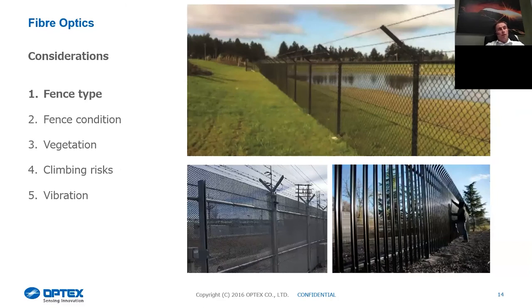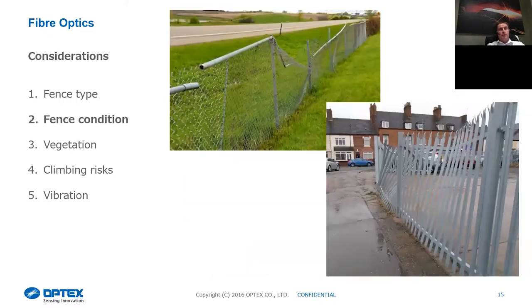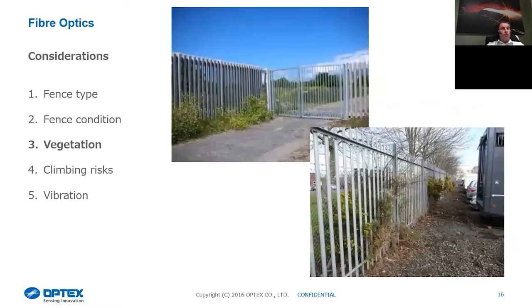There are some considerations to take into account. Each different fence type should be a different zone because it conducts differently. You need to look at the fence condition itself — some deteriorated fences are not suitable for a fence-mounted system as they'll generate unwanted false alarms. With chain link fences, check the tension; with palisade fencing, make sure there are no loose palings. You also need to look at any vegetation growing through the fence line, as this will cause false alarms. Filtering vegetation out increases the chance of someone bypassing the system without causing an activation, so ideally cut back and maintain that vegetation.